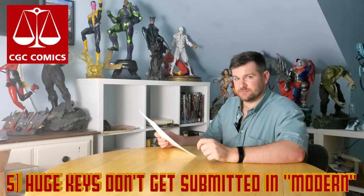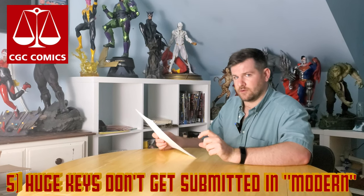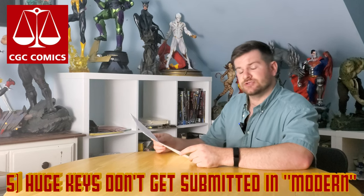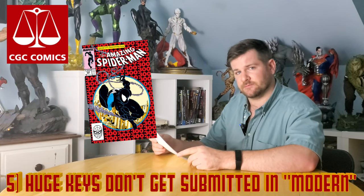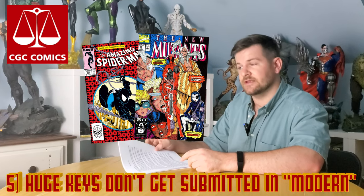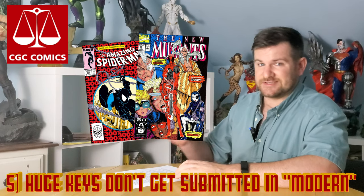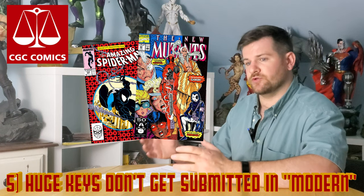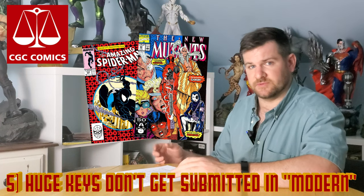For the modern tier CGC submissions, anything over $400 is going to get bumped into a new category, so don't think you can squeeze in an ASM 300 or a New Mutants 98. CGC might send you straight to standard or even an express tier for books like that, so make sure you have an idea of the value before you submit these books.